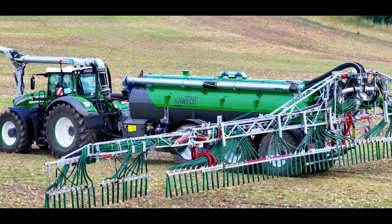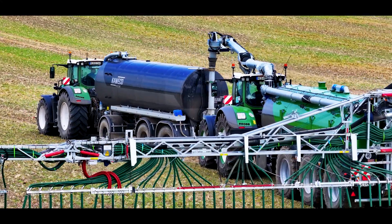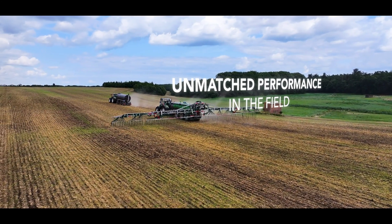Thanks to the self-priming centrifugal pump, the tanker is filled in no time, with a pump capacity of 15 cubic meters per minute. The machine delivers unmatched performance in the field.